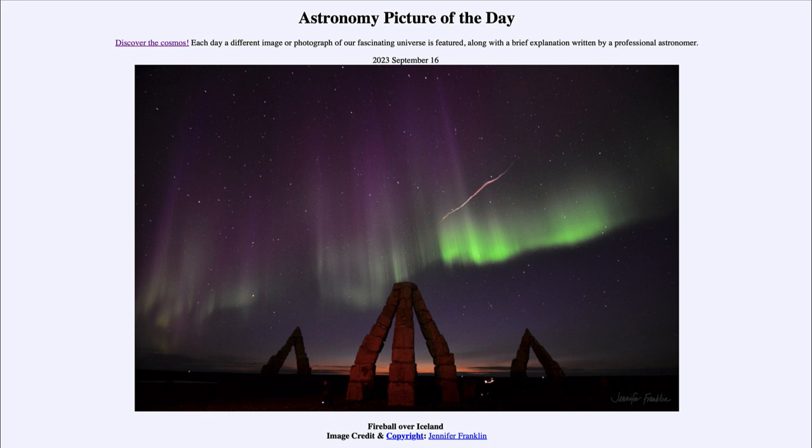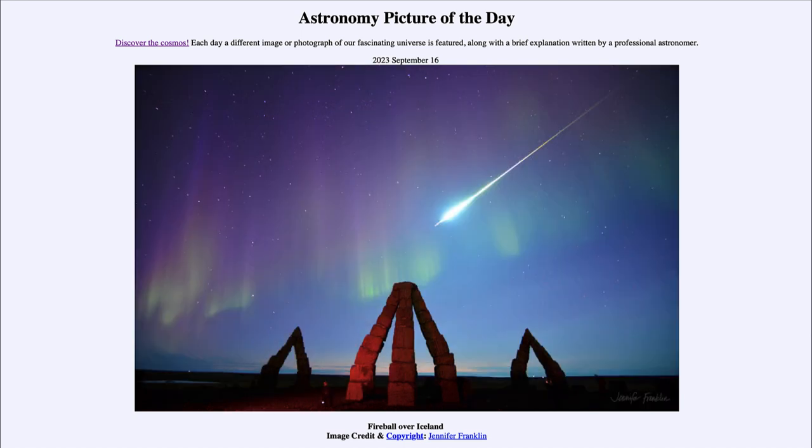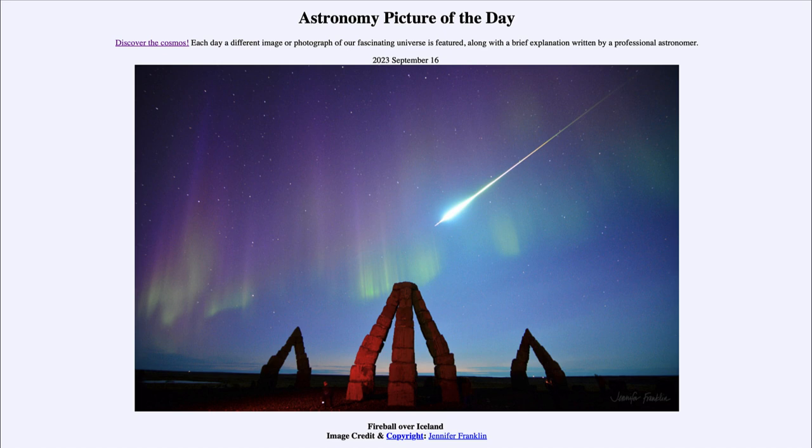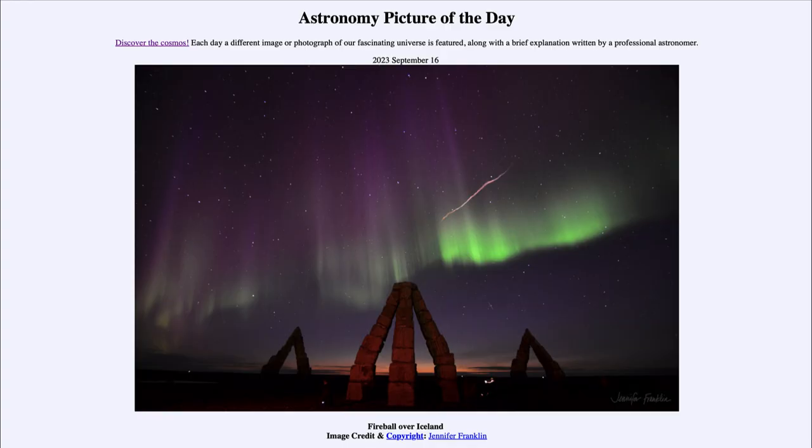This second image was taken not that much later — we can still see the trail left behind by the fireball in the sky. Going back and forth between the two images, we can clearly see how much brighter the sky was while the fireball was occurring. Without the fireball, the aurora is much more prominent and not nearly as washed out. The full moon is the second brightest object in the sky, second only to the sun.